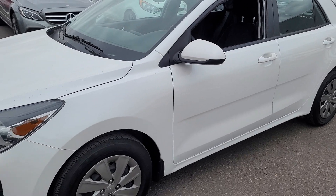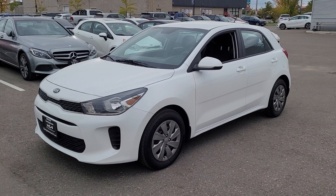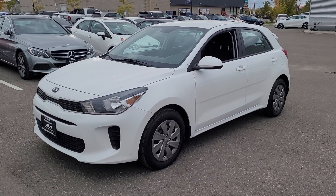Well there you have it, that's the 2019 Rio. Again, thanks for coming by the dealership to look at this one with me today, and hopefully we can make this the new vehicle for you.